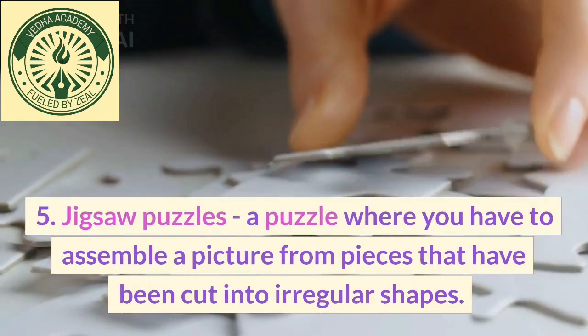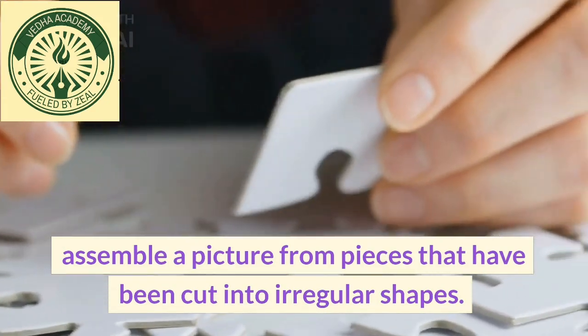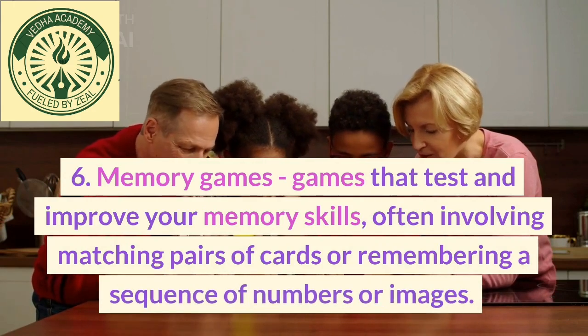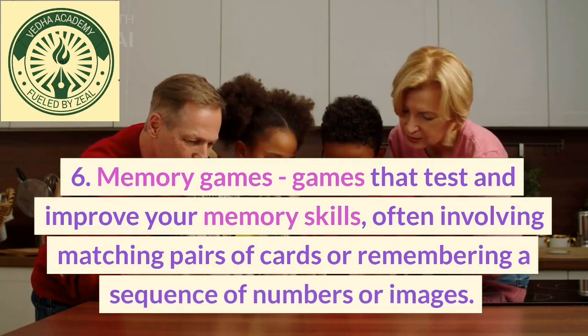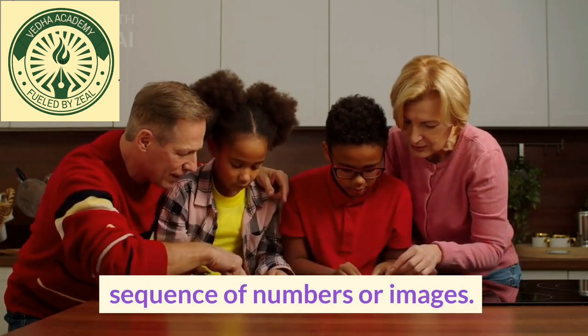5. Jigsaw puzzles, a puzzle where you have to assemble a picture from pieces that have been cut into irregular shapes. 6. Memory games, games that test and improve your memory skills, often involving matching pairs of cards or remembering a sequence of numbers or images.